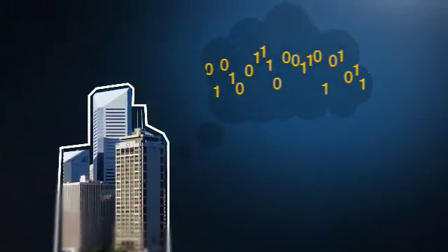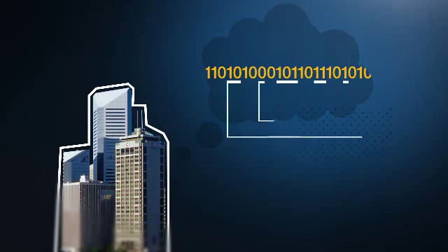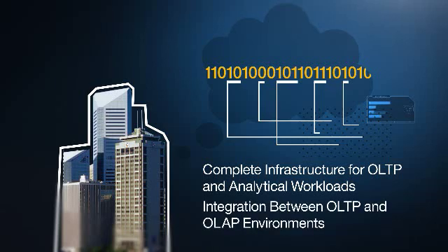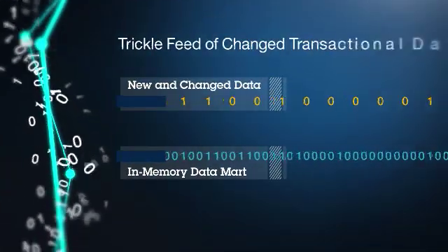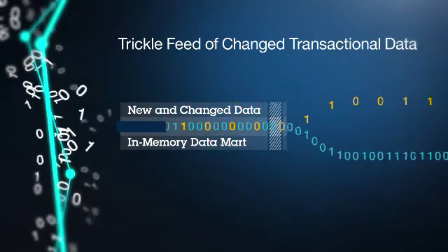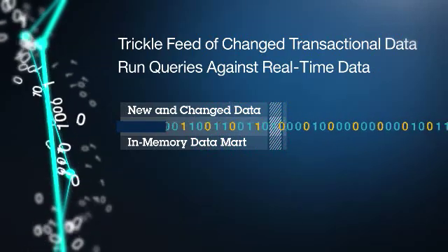For speed of thought analytics and rapid business decisions, Informix offers a complete infrastructure for OLTP and analytical workloads. Deep integration between OLTP and OLAP environments means Informix can power both types of applications and successfully meet service level agreements for each. Informix 12.1 now supports the trickle feed of change transactional data into the in-memory data mart, so users can run speed of thought queries against real-time data for up-to-the-second business insights.